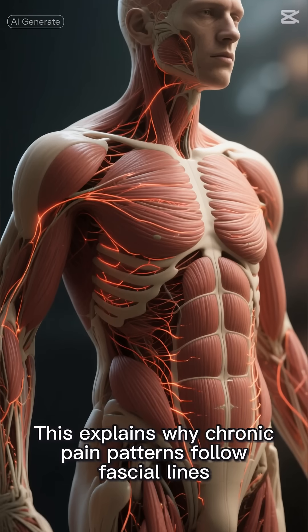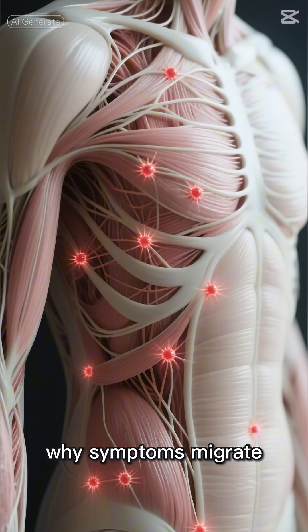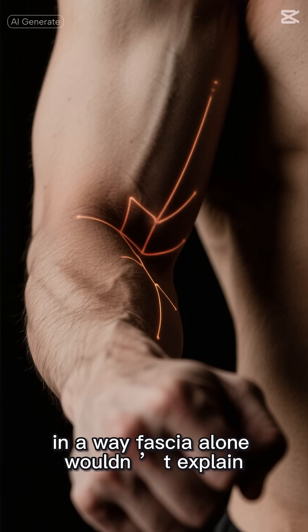This explains why chronic pain patterns follow fascial lines, why symptoms migrate, and why certain body regions feel mapped or gripped in a way fascia alone would need to explain.